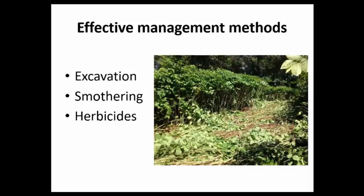So today I'm going to talk about effective management methods. There's been a wide range studied, but I'm going to focus on just three techniques that have been shown to have some level of consistent success. I'm not going to talk about mowing, because it's well known that we can mow plants multiple times a year and it really doesn't provide any long-term control.